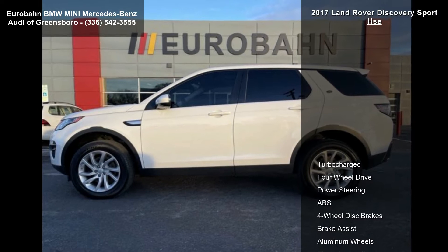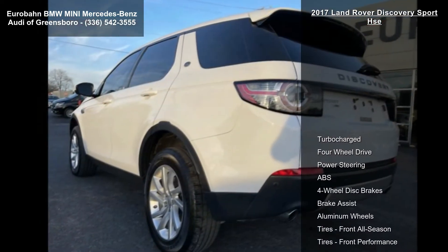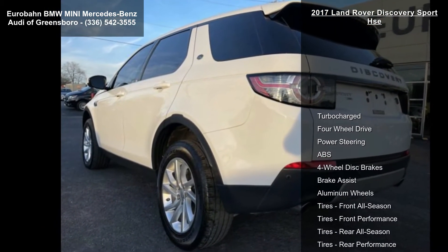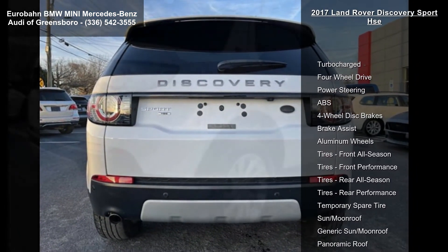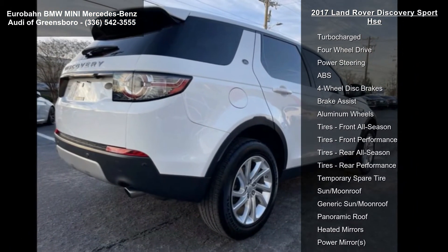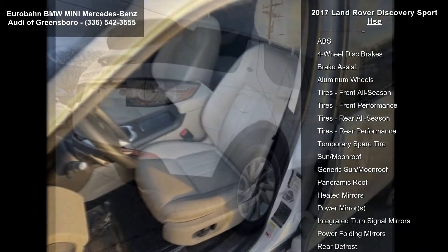This vehicle's top features include turbocharged, four-wheel drive, power steering, ABS, four-wheel disc brakes, brake assist, aluminum wheels, front all-season tires, and front performance tires.